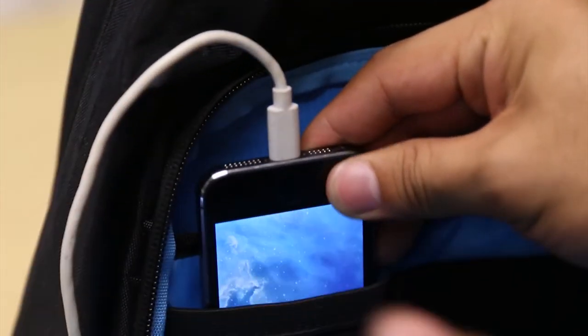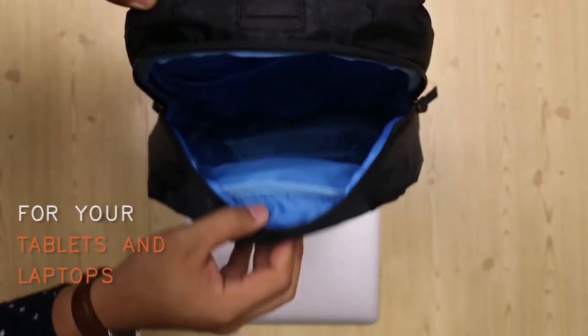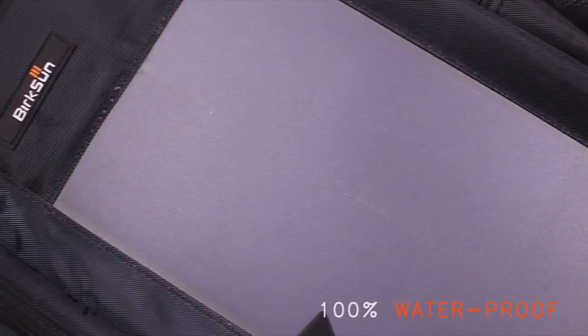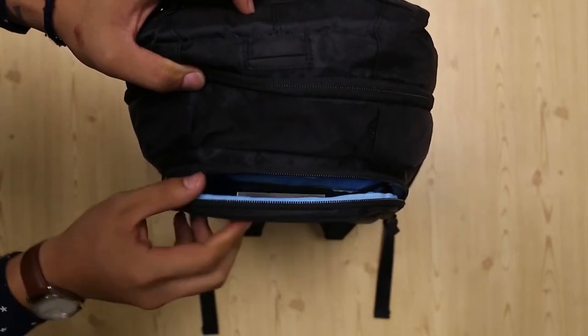The battery and solar panels add up to around 4.5 pounds of weight to the bag. The battery is also protected from short-circuit, overcharge, over-discharge, over-current, and over-temperature. This backpack can easily charge DSLRs and cameras that charge via USB.